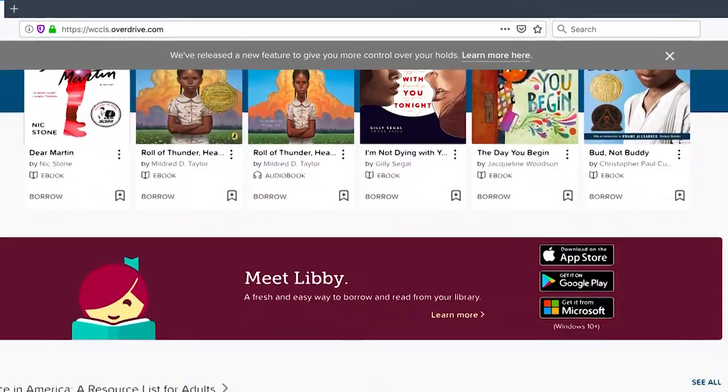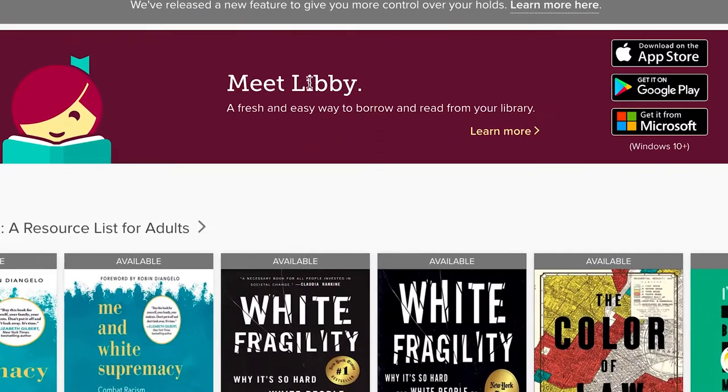You can also download the Libby app to your phone or tablet and follow the same steps to get books or audiobooks there.